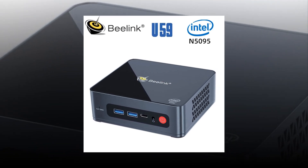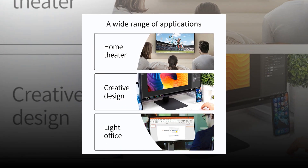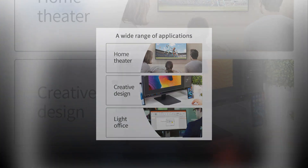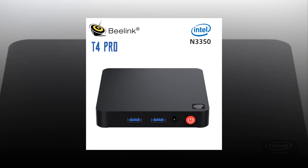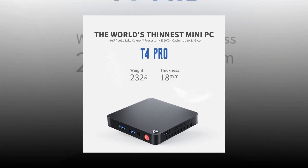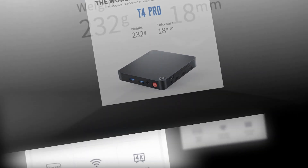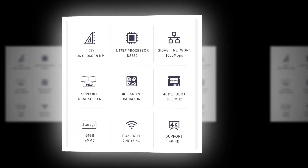The Best Beelink Mini PC comes with a 1GHz processor, 2GB RAM, 16GB storage capacity, and a 5-inch display. The device also includes Bluetooth 4.0 connectivity, Wi-Fi 802.11 BGN, USB 2.0 port, HDMI port, SD card slot, and a Micro SD card slot. The device runs on Android 6.0 Marshmallow operating system.